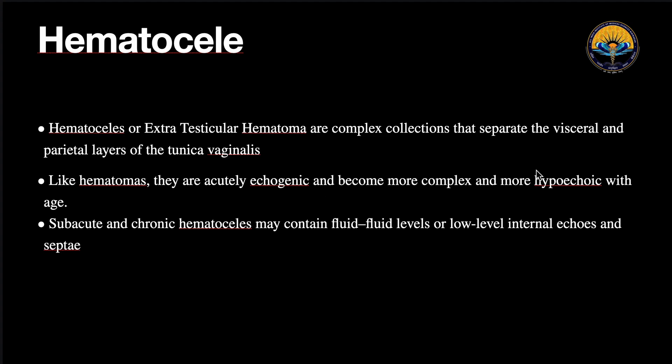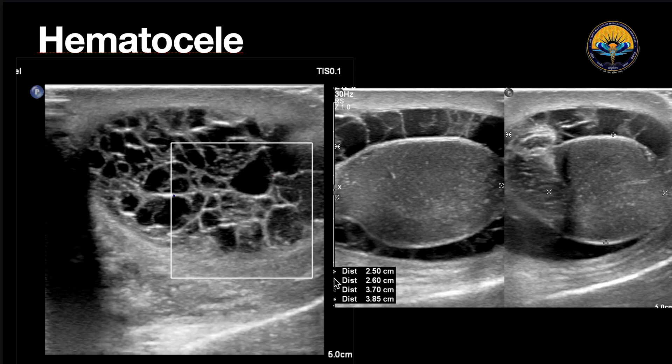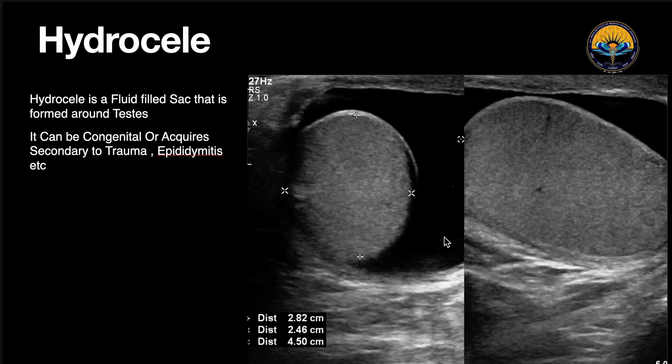Coming to extratesticular injuries — first is hematocele or extratesticular hematoma. If it is an acute hematoma it is usually anechoic, whereas if it is subacute or chronic it may have a fluid-fluid level, low-level internal echoes, or loculations. As we saw in this patient, there were multiple loculations and septa, indicating a subacute to chronic hematoma, along with microlithiasis within the testes. Second is hydrocele, which is extratesticular fluid collection within the scrotal sac. It can be congenital or acquired, secondary to trauma, epididymitis, or other pathology.